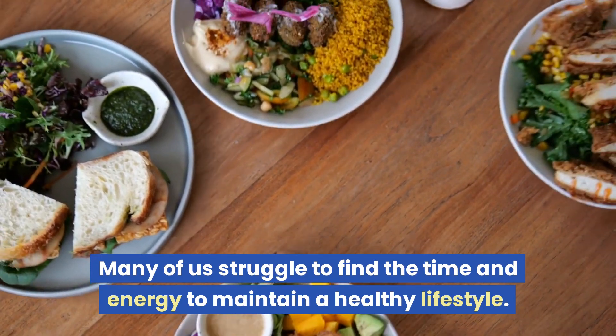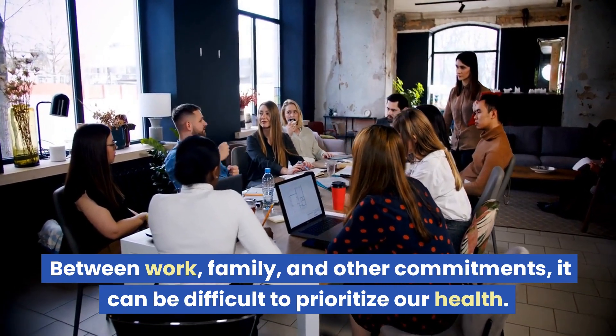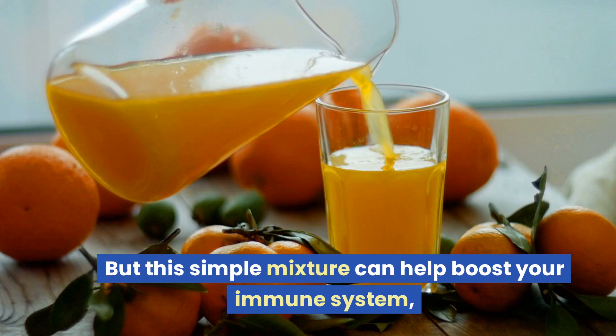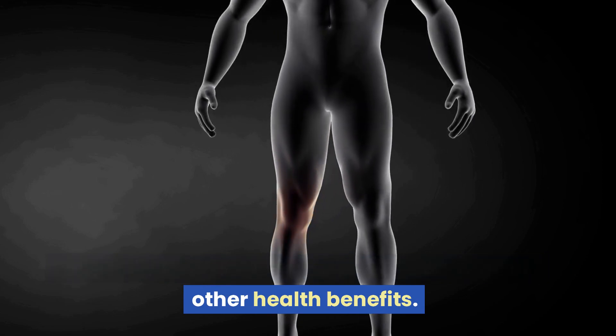Many of us struggle to find the time and energy to maintain a healthy lifestyle. Between work, family, and other commitments, it can be difficult to prioritize our health. But this simple mixture can help boost your immune system, reduce inflammation, and provide a range of other health benefits.